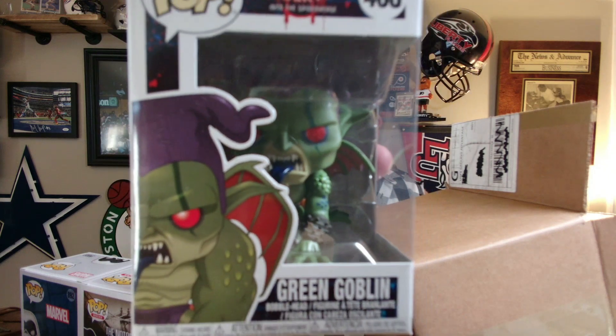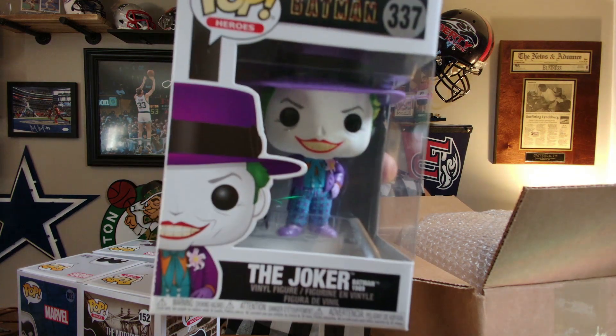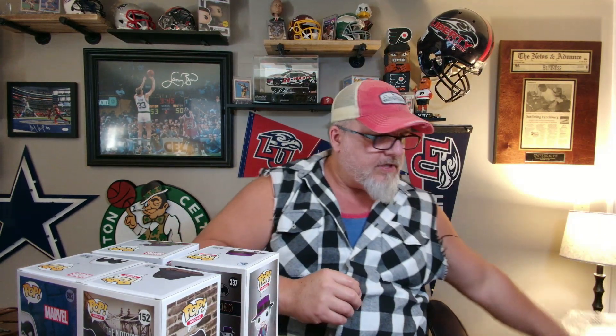We got the Notorious B.I.G. All these are probably going to be right around the $10 mark, but we will see. Next is the Green Goblin — we've got some interesting Marvel, DC, and Spider-Man stuff coming out right now. It's kind of an eerie looking one; I don't remember the Green Goblin looking that spooky. And the last one — the Joker. This is not the OG Joker that everybody wanted, but that is the Joker — it's from the Batman movie. Let's go ahead and check the value on these.